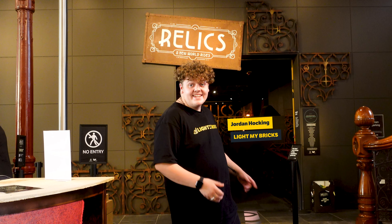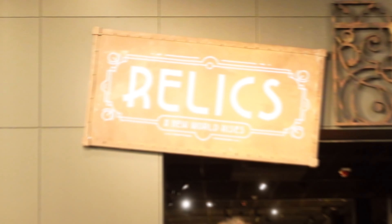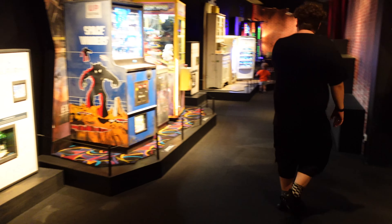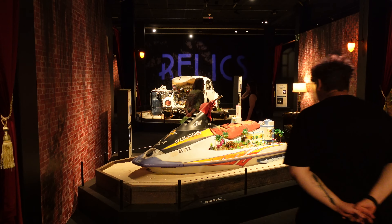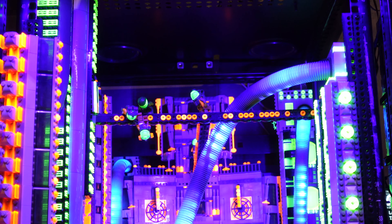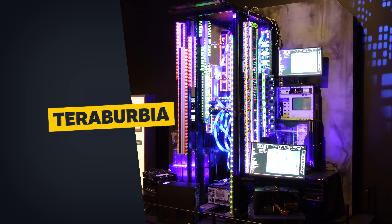Hey there guys, so we've made it down to the relics exhibit and there's a bunch of awesome stuff to see. Here at the 'Relics: A New World Rises' exhibit, builders Jackson and Alex have actually used our lights to help enhance their whole exhibit, and what they have done is truly incredible. The whole idea behind this is that humans are long gone and there are leftover human artifacts that LEGO minifigs have taken over and built a world in.